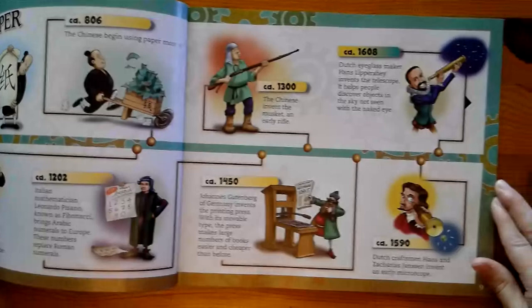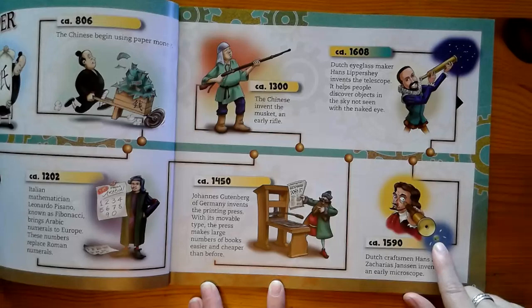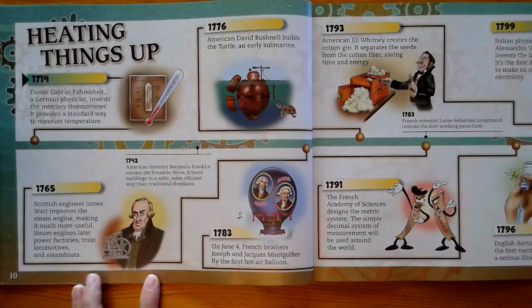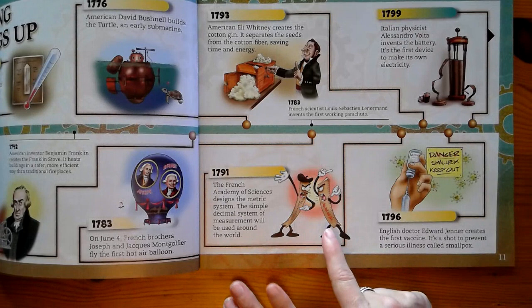And here is an early microscope. So we developed the ability to use glass lenses to look far into space and to look at very tiny and almost invisible creatures — they're not invisible though, if you have a microscope. Here are some inventions like the thermometer, the submarine, a steam engine, the hot air balloon, a cotton gin that separates the cotton to make fabric, and the metric system — so feet versus meters. And then making electricity.